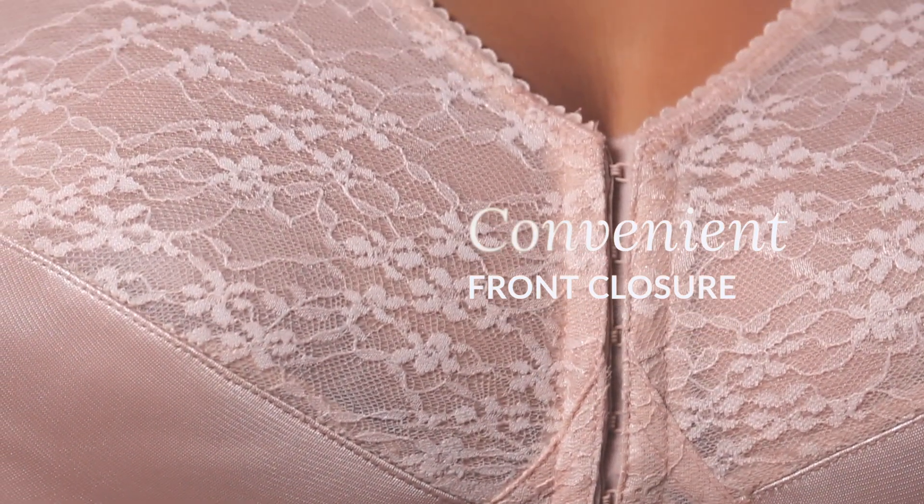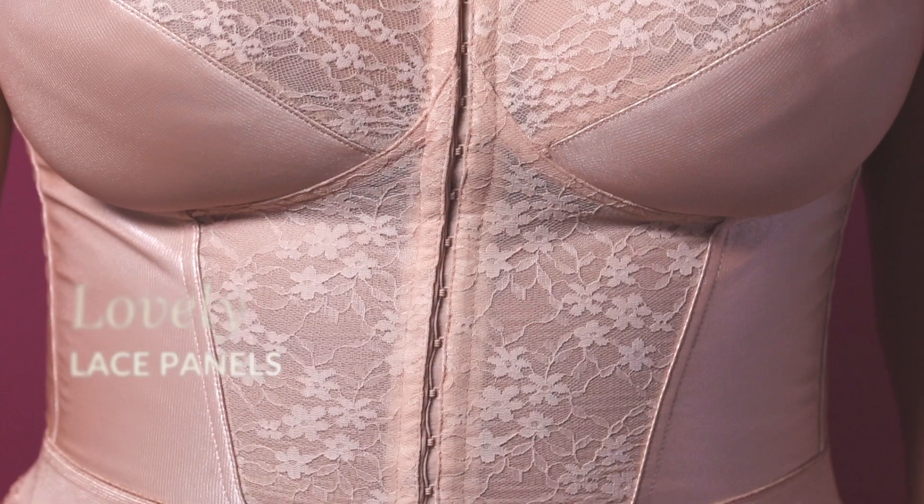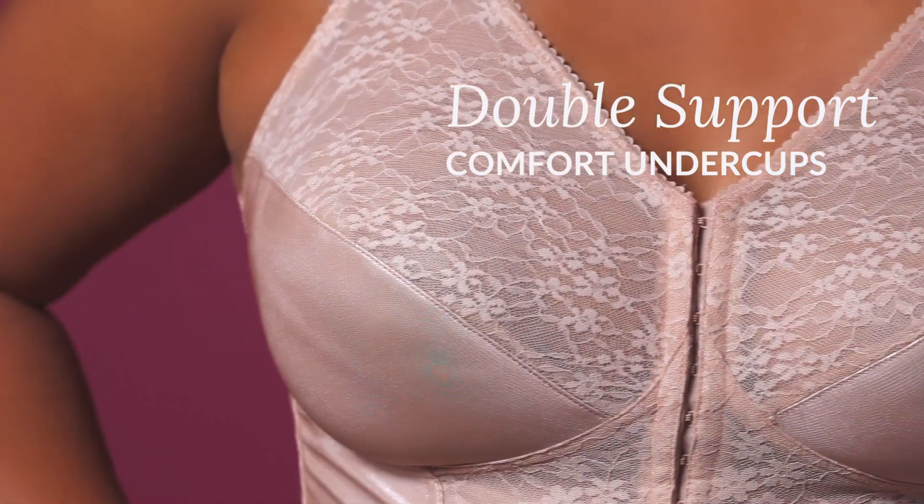Starting with an effortless front closure, it features lovely lace panels for a soft touch, and double support undercups for maximum comfort.